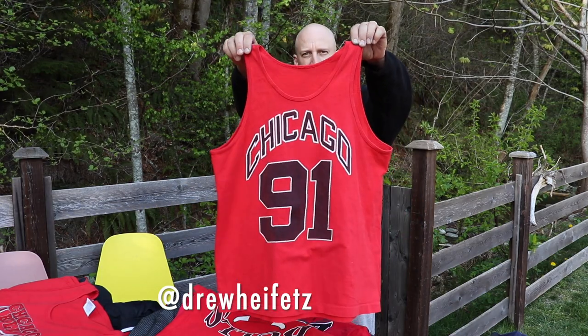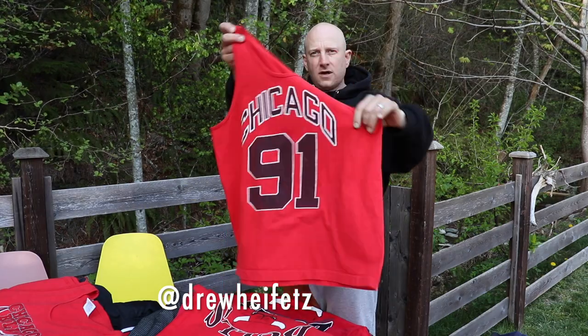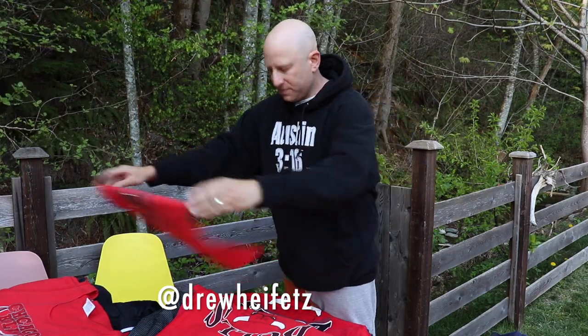Chicago 91 tank. Broadman. Let's do 40 shipped.